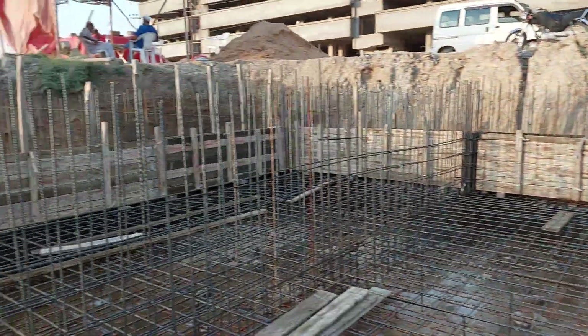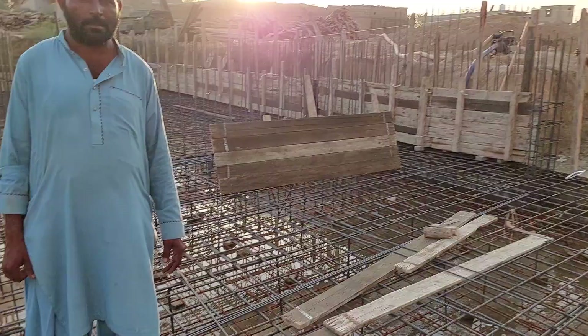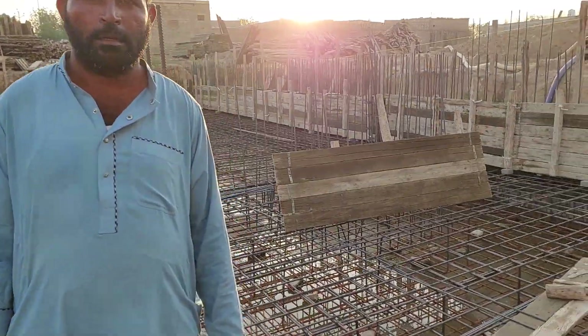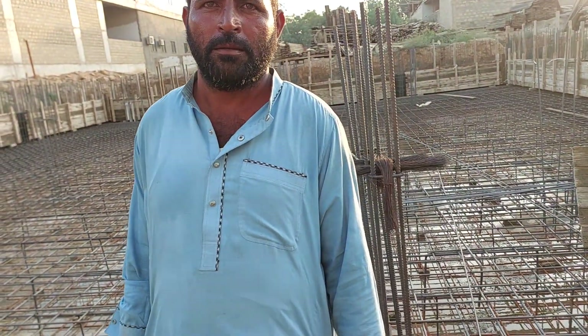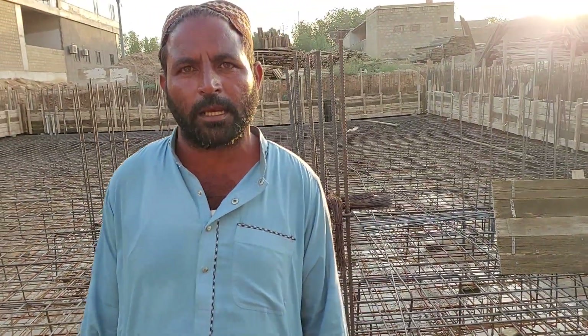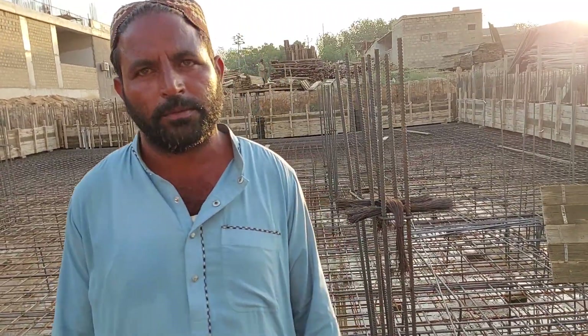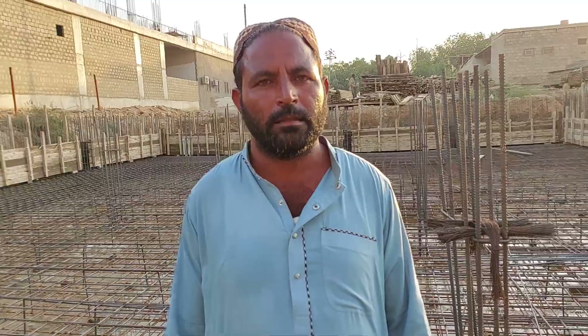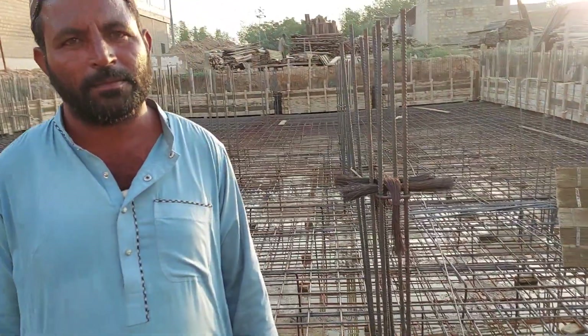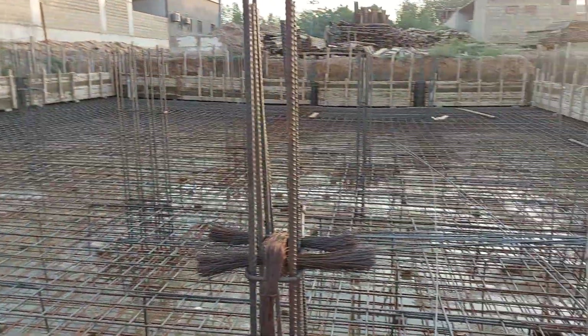This is a high-rise building. You can see our workers working on this job. All parties are working together and we will do this construction work as a very good job. Alhamdulillah and Inshallah, we will be with them. Thank you very much.